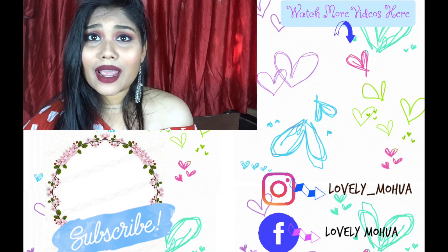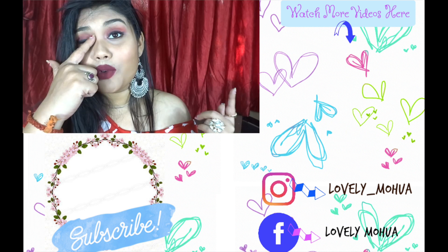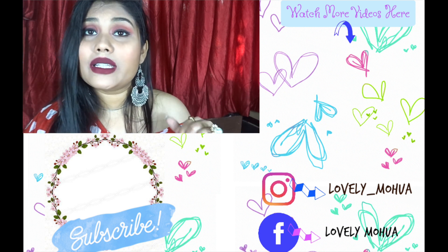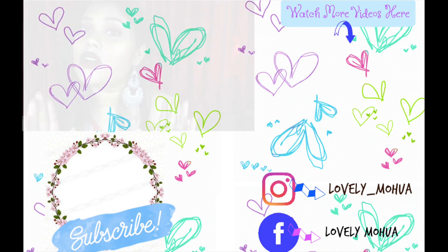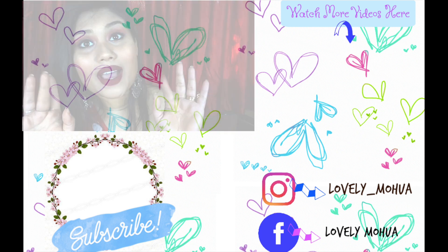I hope you guys liked this video. If you did, you know what you have to do — subscribe to my channel, like this video, and share it. Don't forget to follow me on all my social medias; all the links will be listed in the description box. I will catch you guys in a video soon — until then, take care, bye!